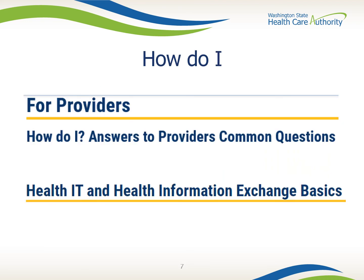The How Do I section includes commonly asked questions from providers grouped into topic areas, including health IT and health information exchange. Topics covered include: what are the benefits of health IT for improving care, what is an EHR, how do EHRs benefit clinicians and clients, what is health information exchange, and success stories from real-world cases.